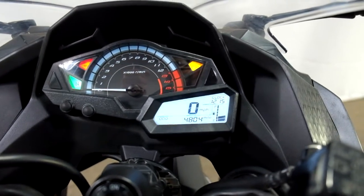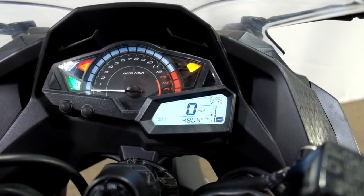All right, let me show you those miles now — 4804 is what's on it.